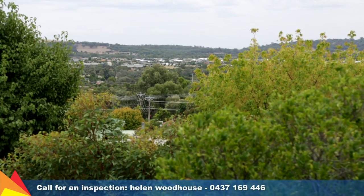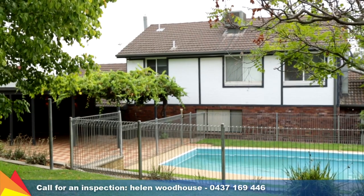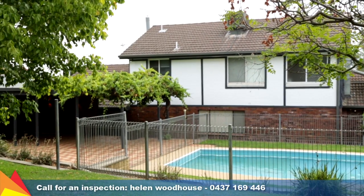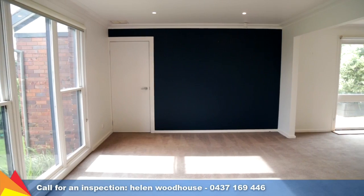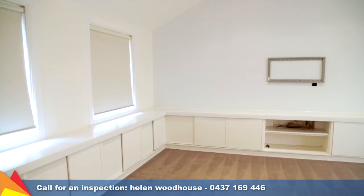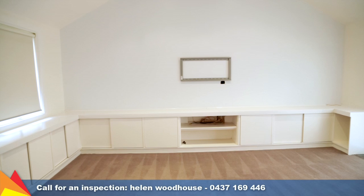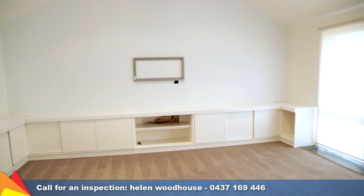Just a short stroll to parks, schools, and shops — location is just one of the many perks to this versatile family home, offering three substantial-sized living areas including a formal lounge room, a rear family room, and a multi-purpose media room or rumpus, all on the ground floor.